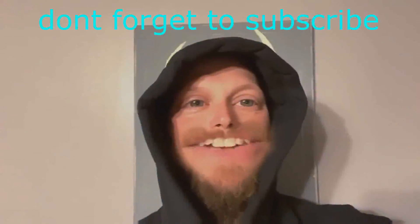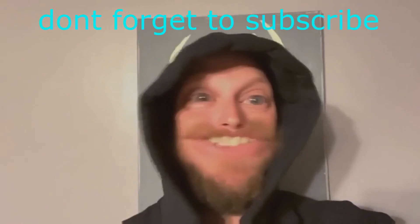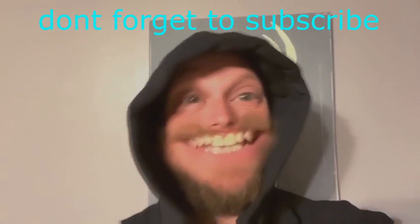Well, that's gonna be all for today. Oh no — man down, man down! Thanks for watching, guys. Stay tuned for the next video.